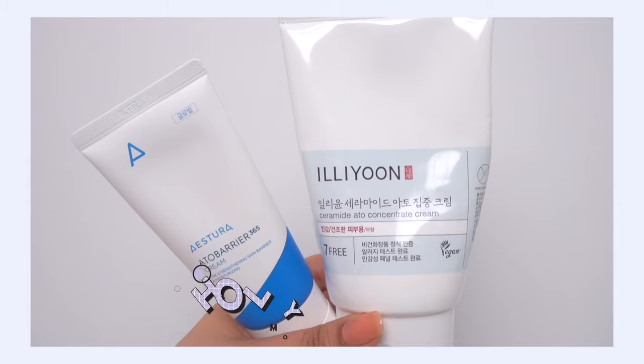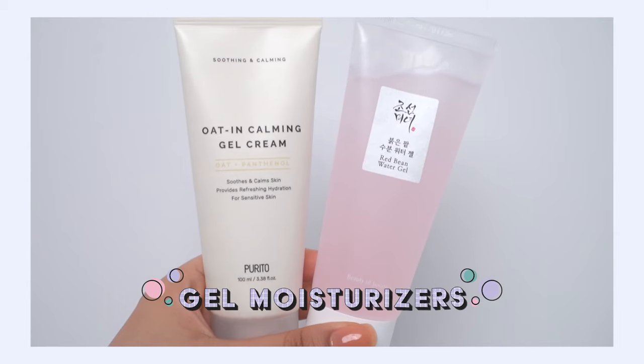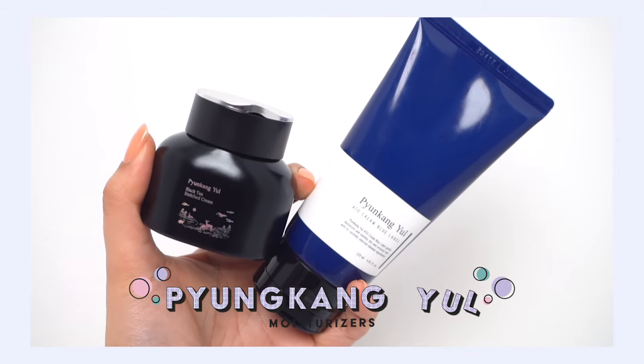Hey, it's Kelly! Welcome back to my channel where we talk all about gentle skincare and sometimes self-care. Today we're doing another episode of 'This or That,' where I take two really similar skincare products and do a battle. Today's episode is all about moisturizers — tis the season! I've got a battle between two holy trinity moisturizers, then gel moisturizers for oily skin friends, and finally two super similar Pyunkang Yul moisturizers.